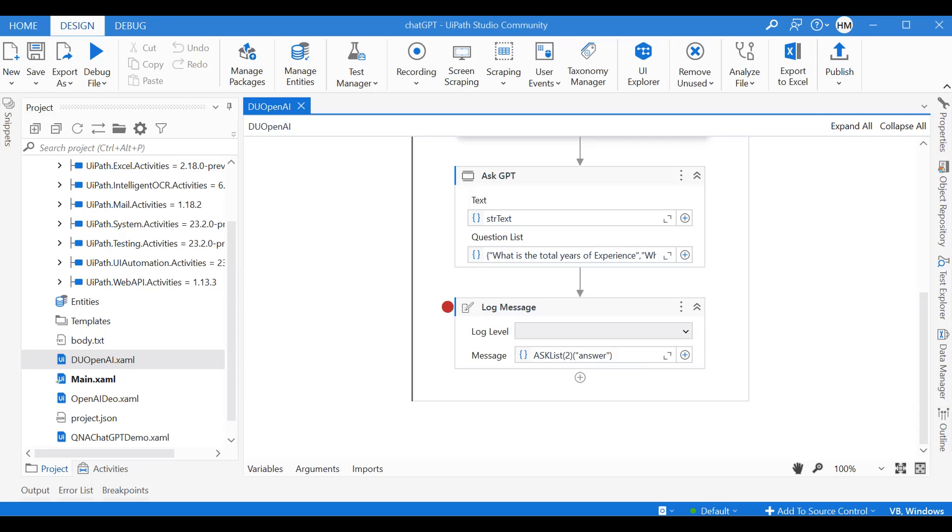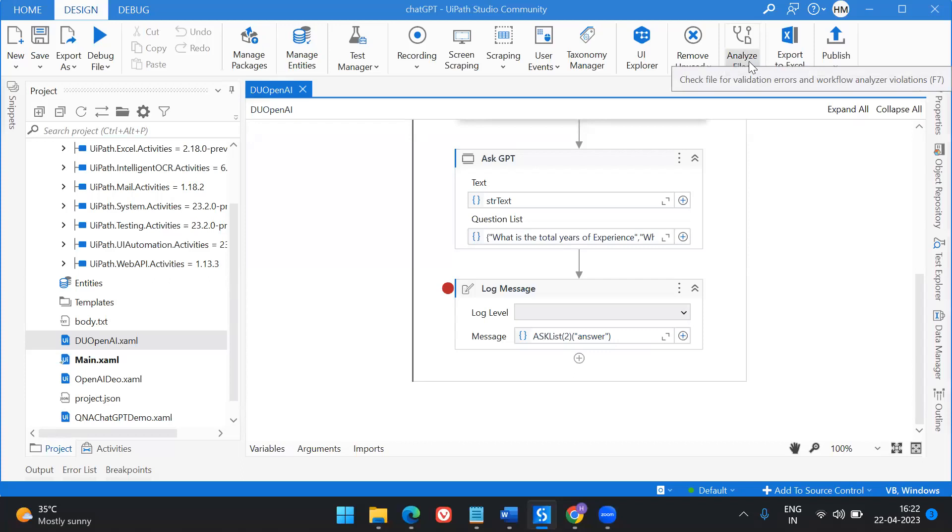Let's deep dive and explore how ChatGPT along with UiPath can make the hiring process a breeze. If you're watching my channel for the first time, I'm Harika and I make videos on UiPath and RoboCo, and I'm really interested in doing videos on ChatGPT — so going forward you'll see a lot of videos on ChatGPT's advancements. If you like the content, do subscribe and hit the notification bell so you get the videos as soon as I upload them, and give a big thumbs up — that gives me a lot of motivation.